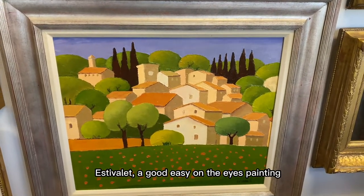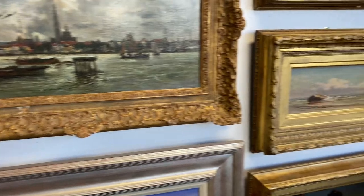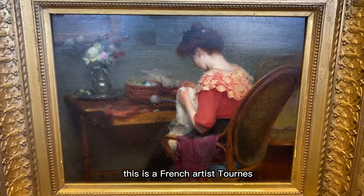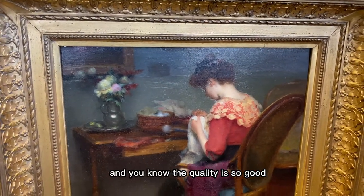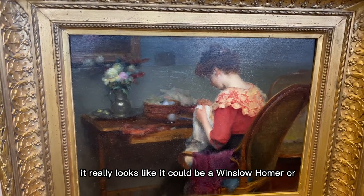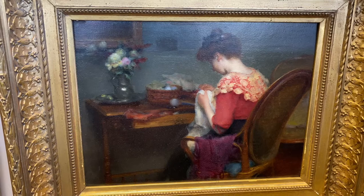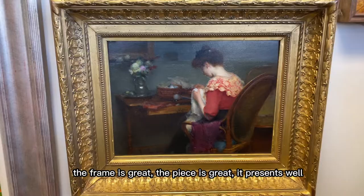Este Valais — a good, easy-on-the-eyes painting. I love this French artist Torrens. The quality is so good it really looks like it could be Winslow Homer or any one of the great American Impressionist paintings. The frame is great, the piece presents well.